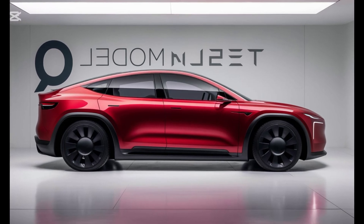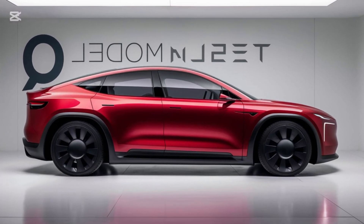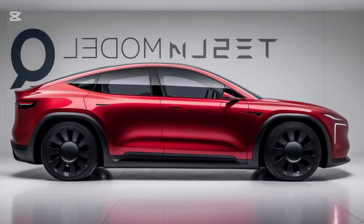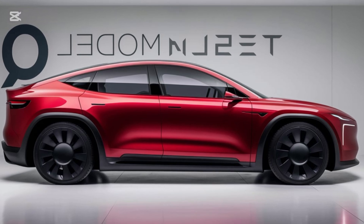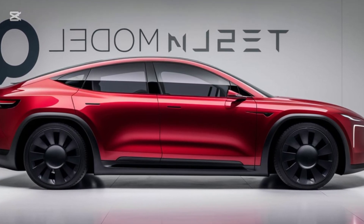The Tesla Model Q is a compact hatchback designed for urban agility. Its aerodynamic lines, frameless doors, and minimalist aesthetics scream Tesla DNA. At the front, you'll notice the signature Tesla fascia, complete with sleek LED headlights that integrate dynamic turn signals.